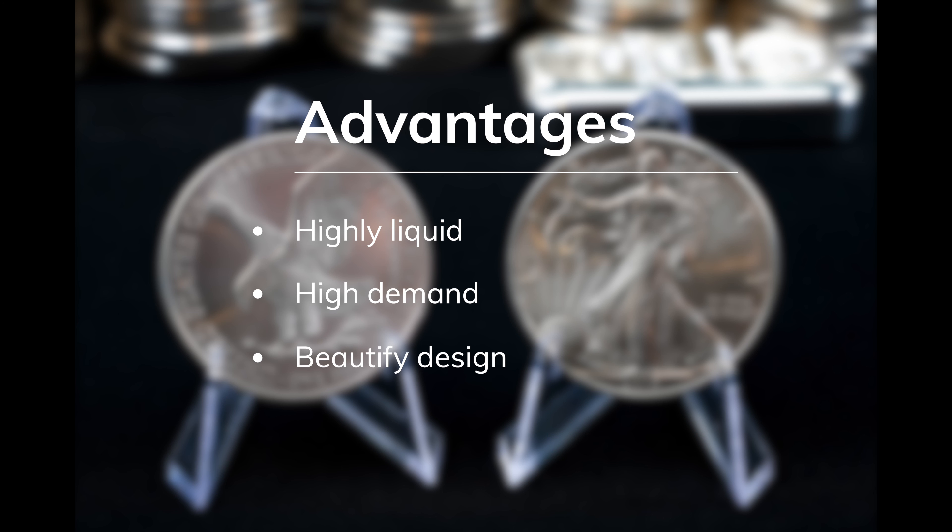The American Silver Eagle is, without a doubt, one of the most popular silver coins in the world, and maybe the most popular measured by demand. It's my personal favorite silver coin. It checks all the boxes for the best coin to stack, except one. And that last checkbox is a whopper.